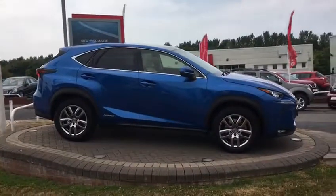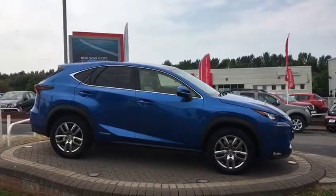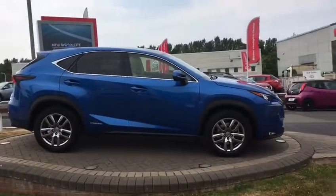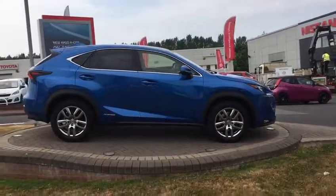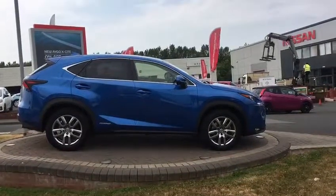A nice colour combination with a medium blue outside and a cream and black double contoured leather inside. It has upgrades of full pan roof, satellite navigation with reverse camera, and heated electric seats.